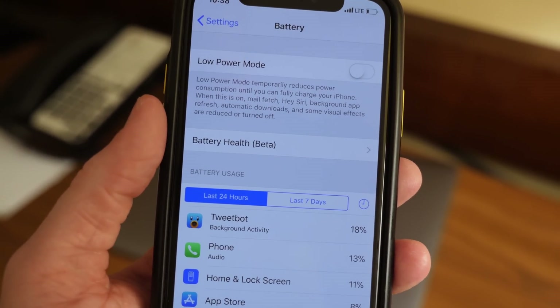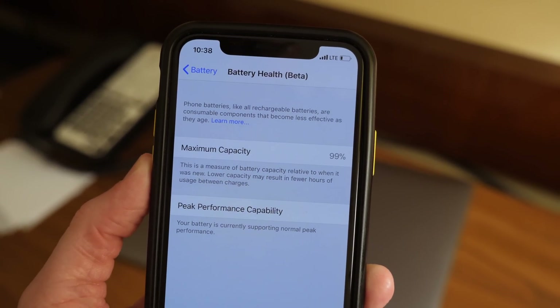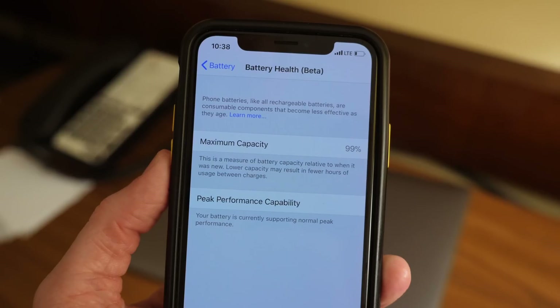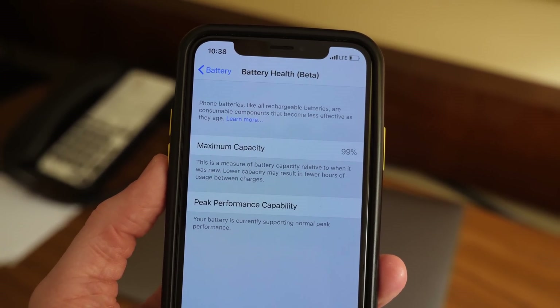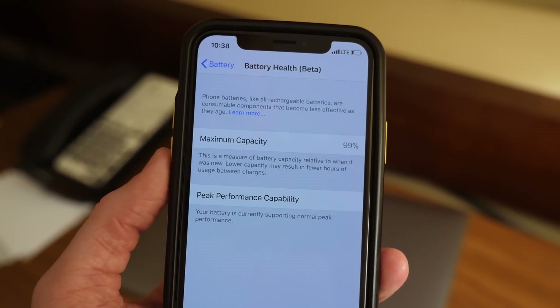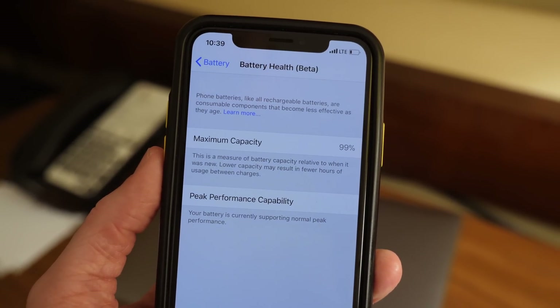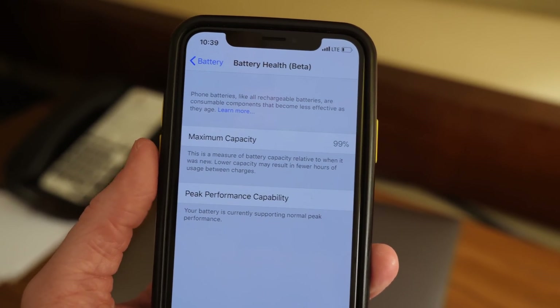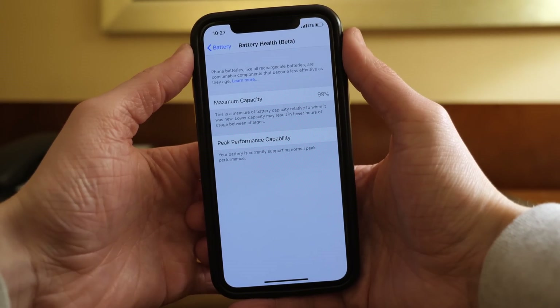It's going to show you at the very top — after telling you a little bit about how iPhone batteries work, how they are rechargeable and don't last forever — the maximum capacity that your battery can be charged to. I have an iPhone X. I was actually kind of shocked to see that it's already down to 99%. This has been out for just a couple of months and it's already at 99% of its original charging capacity. So I'm not really going to notice a difference day to day, but it will technically be a little bit worse than when I got it.